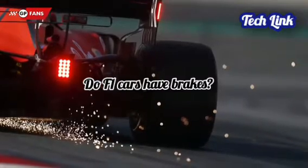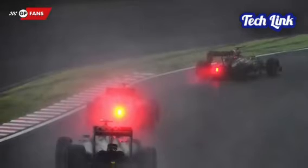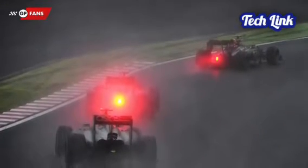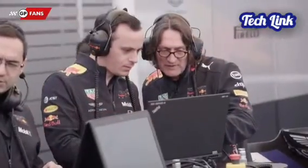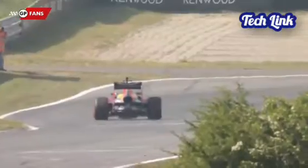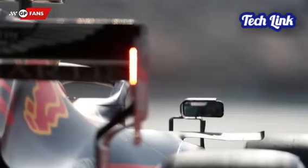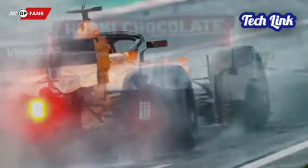Do F1 cars have brakes? Surely F1 cars do have a braking system, and no doubt they use it. But brakes are mostly used before a turn. Drivers often apply the brakes at designated spots on the circuit known as braking points. As a result, drivers should expect the car in front of them to slow down and prepare to do the same. Braking points are parts of the track where drivers are most likely to slow down, appearing before curves and turns where drivers are required to reduce speed.